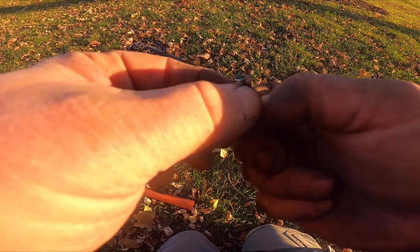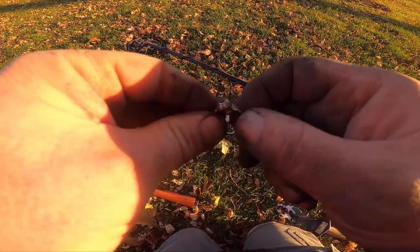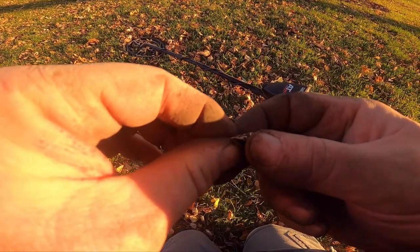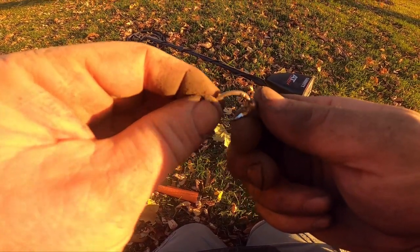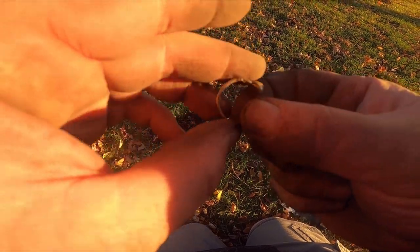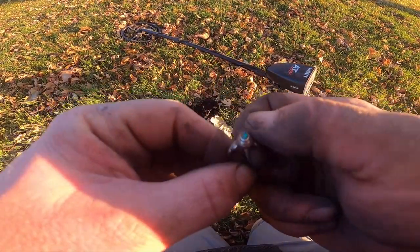I was just thinking I've never dug a class ring. This isn't exactly what I had in mind — I was hoping for those big chunky men's ones — but look at that, 10k white gold. This might have a name in it. Class of 1985.